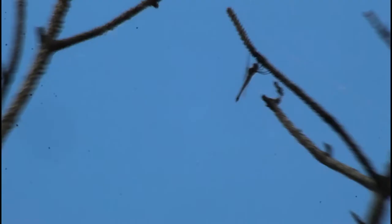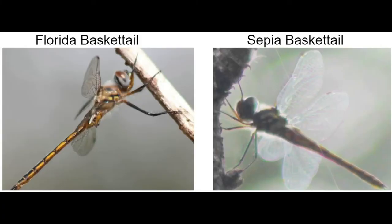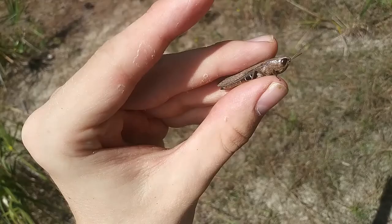The sepia basketail is not a very common species in South Florida, heavily outnumbered by the Florida basketail, yet there are two of them perched on this tree right here. The sepia basketail is named for the presence of more orange on the abdomen than the normal basketail species, but in South Florida a better way to identify them — especially in bad lighting — is by the thickness of the abdomen, which is much thicker than the Florida basketail. This is only my second time seeing one.